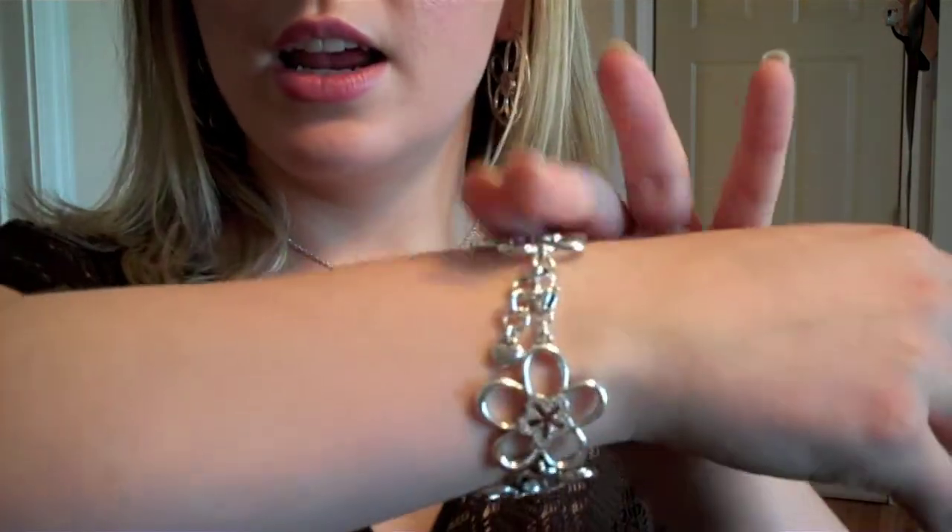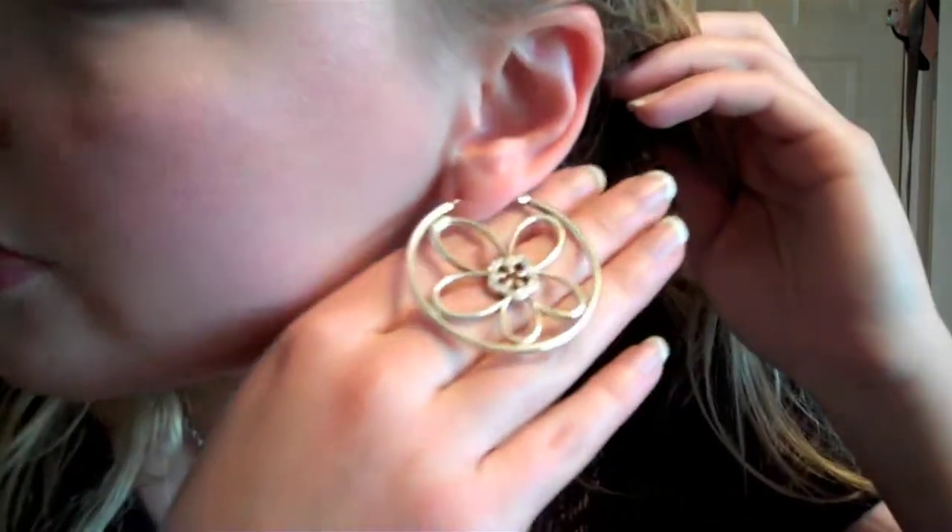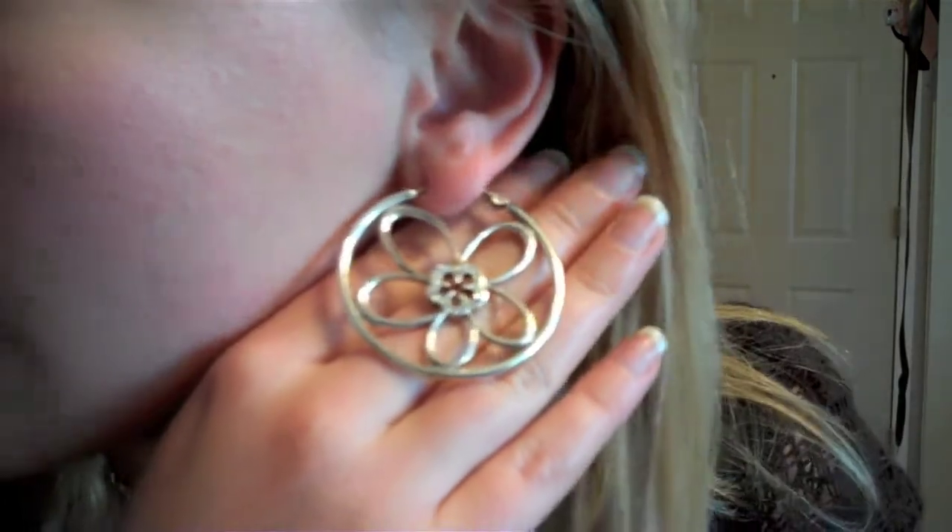I'm wearing with it a really simple pair of flat bronze sandals, and a bracelet, necklace, and earring set from Brighton. The bracelet has a nice floral pattern, the matching necklace, and the earrings — which have a flower with little Swarovski crystals in the middle. These are all from Brighton. The sandals are from Kenneth Cole — just a simple pair of flat bronze sandals.